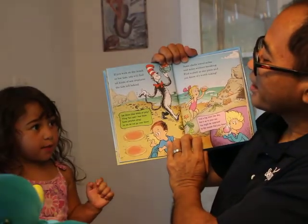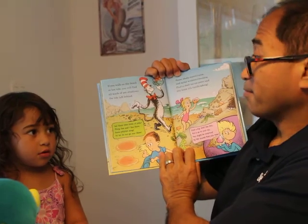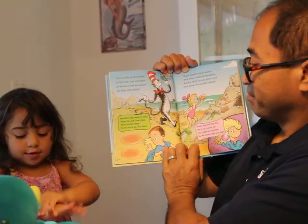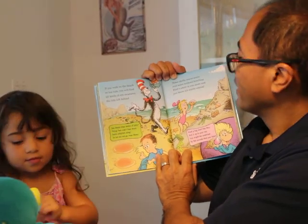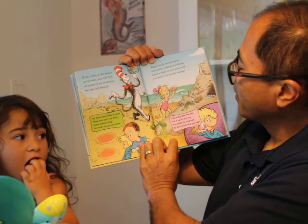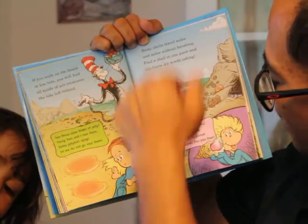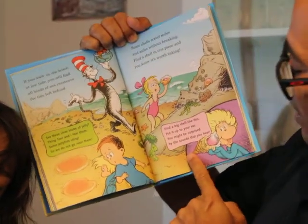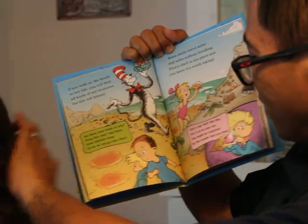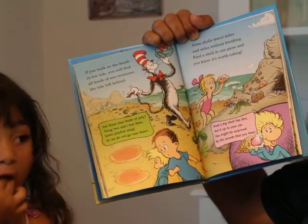If you go closer to them, they will sting you — so we don't touch them, right? Some shells travel miles and miles without breaking. Find a shell in one piece, and you know it's worth taking. Find a shell like this, put it up to your ear — you might be surprised by the sounds that you hear. Sounds like the ocean.